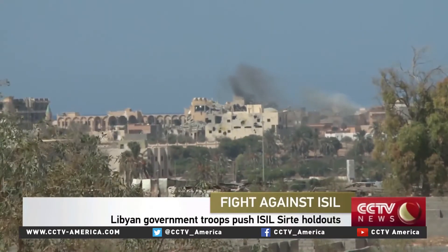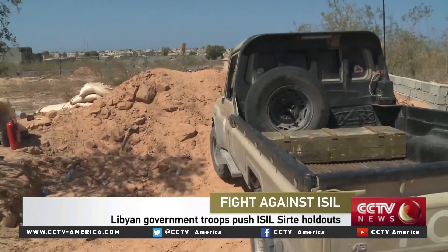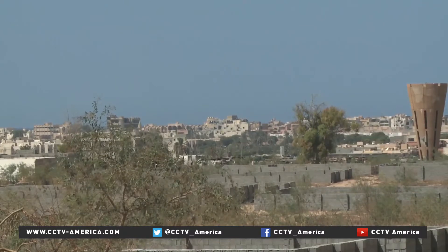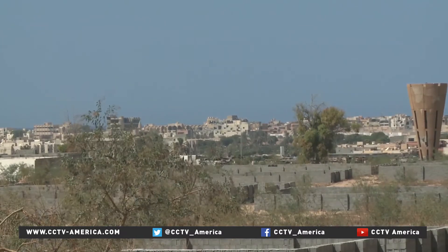Libyan fighters send ISIL a reminder: 'We will continue hitting you until you are out.' ISIL is flanked by land and sea inside this 2,000 square meter area.